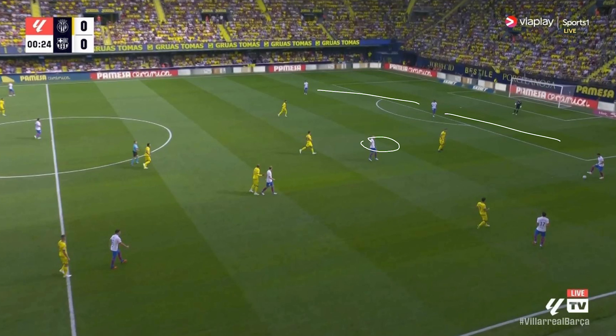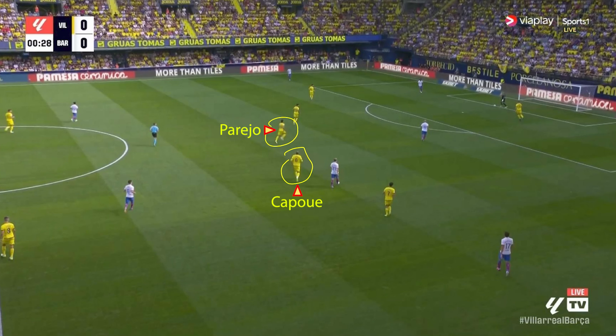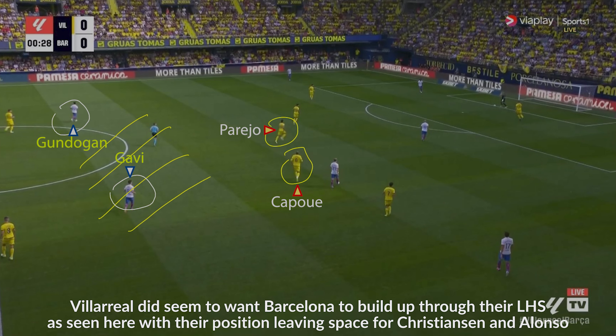A man-marking press by Villarreal too. The man-marking by both teams is what made the game so transitional. Note Capui and Pereja — your two centre midfielders — and look how high they are. As the game goes on they'll adjust this to prevent space opening up for the likes of Gavi and Gundogan.